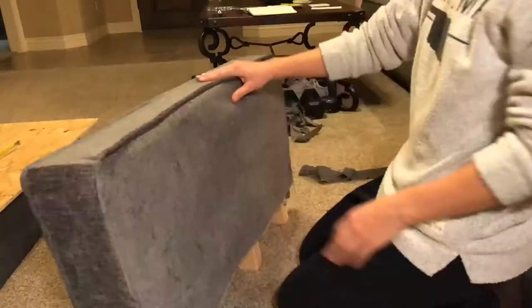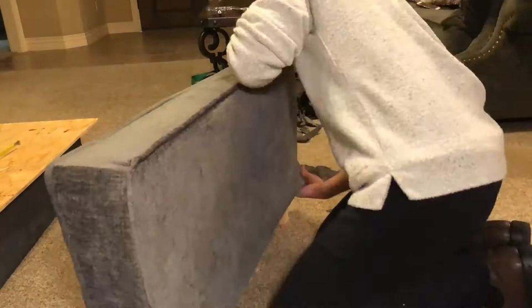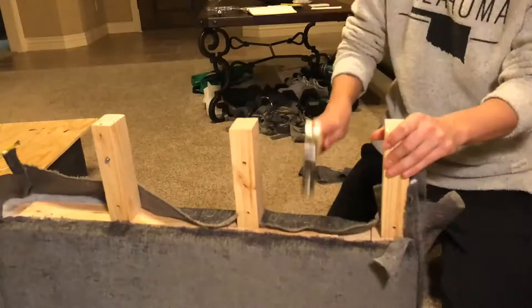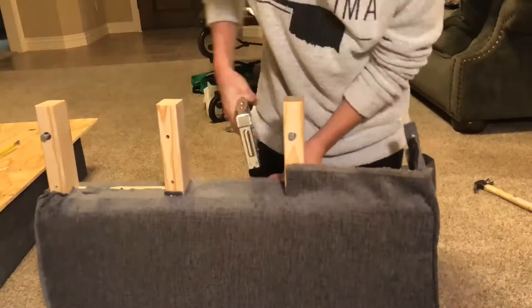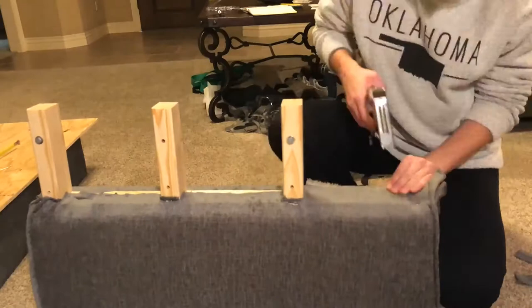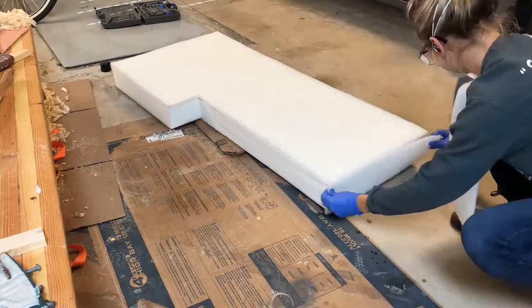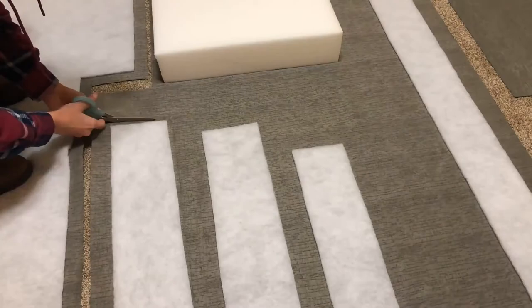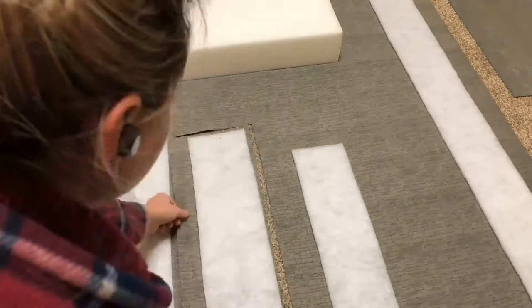Upholstering the armrest was probably one of the more difficult things. I didn't take into account how much my measurements would need to be adjusted after upholstering and batting the base, so I had to make quite a few adjustments to the armrest to account for that. For the foam I put on some batting — I think it makes the foam last a little longer and gives a nicer look to have batting between the fabric and the foam rather than just fabric straight over the foam.